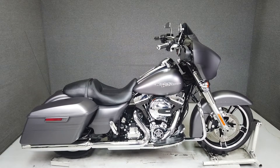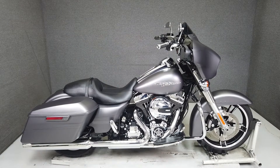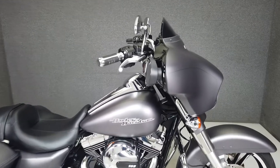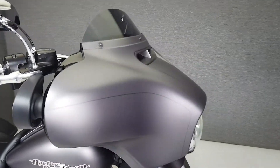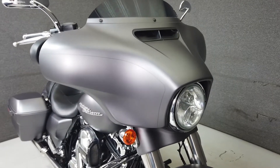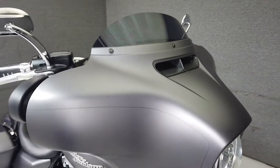Hey everyone, this is Keegan from National Powersports. This 2016 Harley-Davidson Street Glide Special with 2,353 miles passes New Hampshire State Inspection and runs well. It's been upgraded with 12-inch handlebars, aftermarket grips and mirrors, and a windshield.